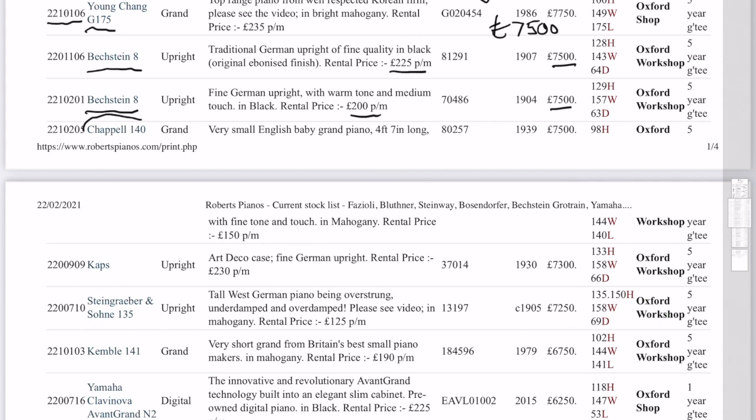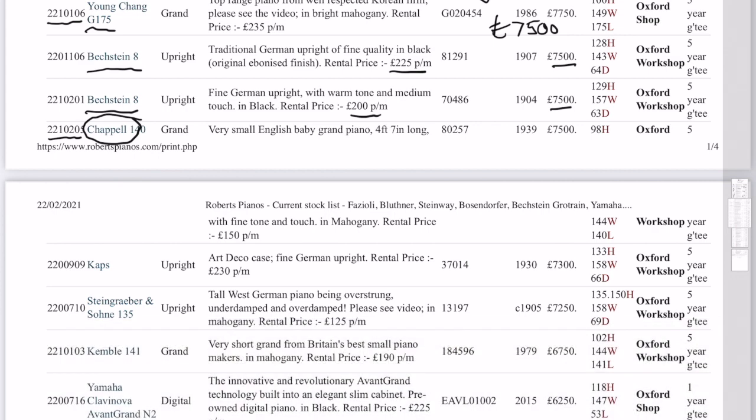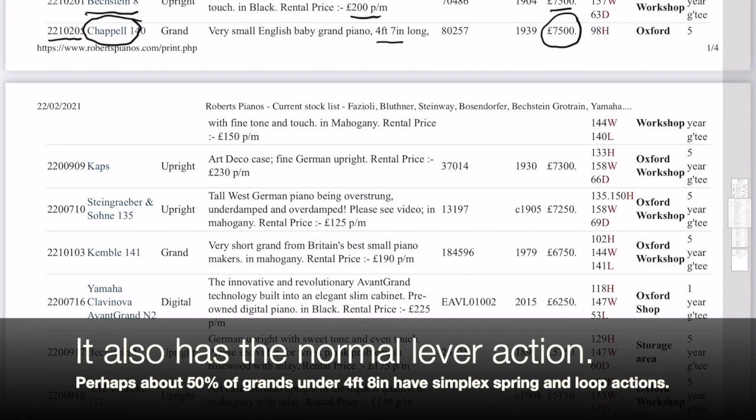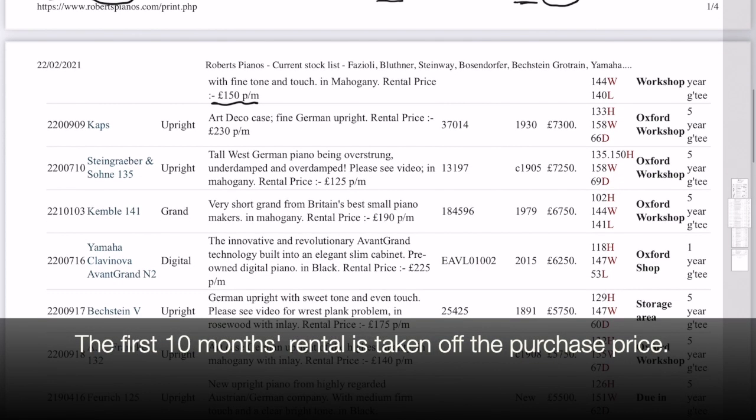Chappell 14 — this has just come into stock, literally. My colleague's just finishing tidying up the case as we speak. I'm very, very impressed with this piano — I haven't made a video of it, I'm so sorry about that, but please do call if you're interested. I think that probably is anything but optimistic — it's such a good piano, and so short as well. Four foot seven — Chappells really are very, very good short grand piano makers, particularly in the 1930s. There's a rental price there too.